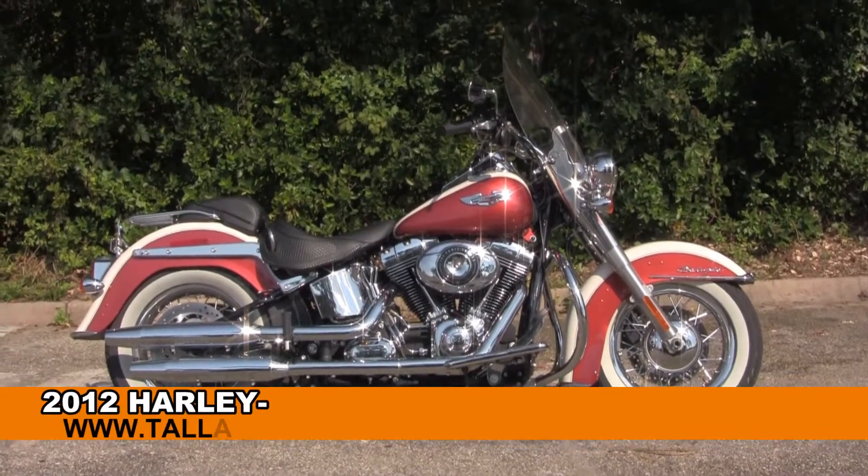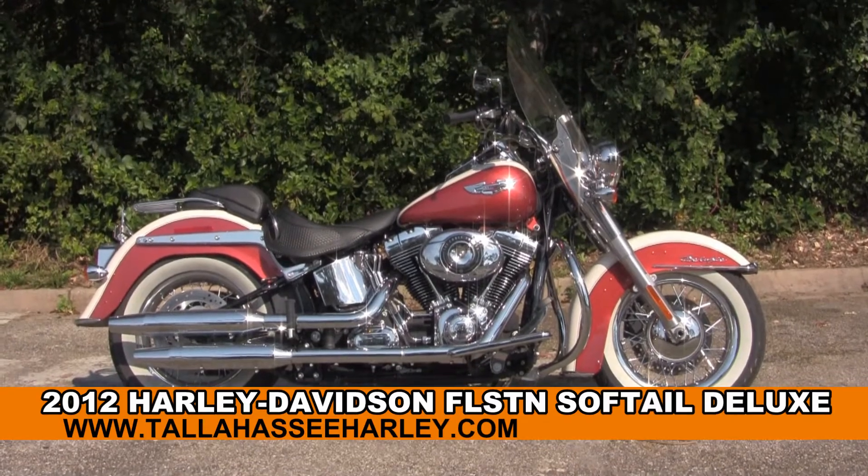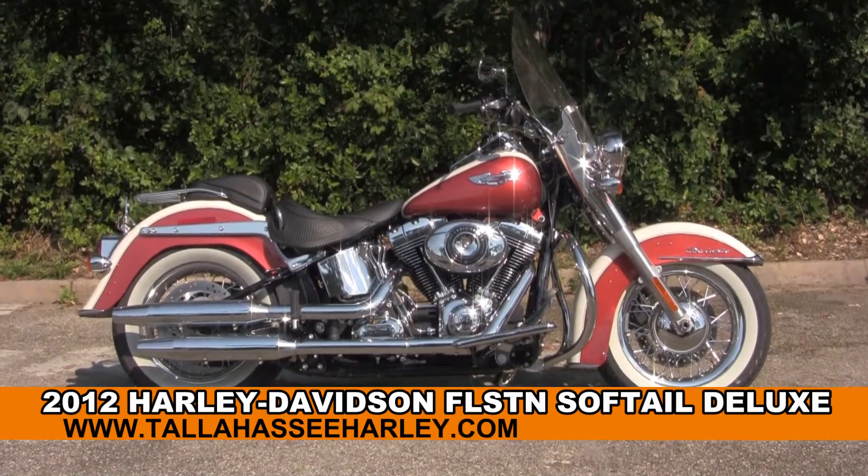Welcome everyone to the world famous Tallahassee Harley-Davidson. Today I've got for you this extraordinary used 2012 Softail Deluxe.